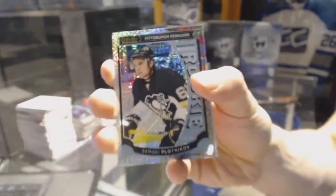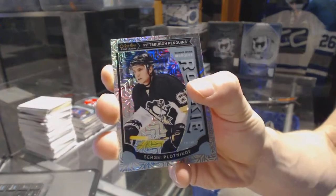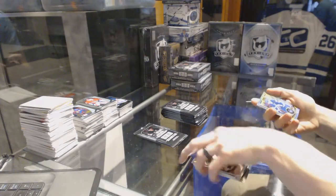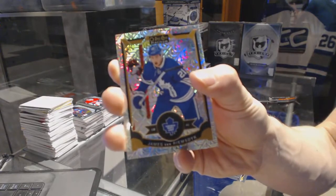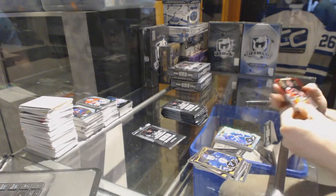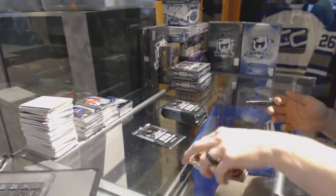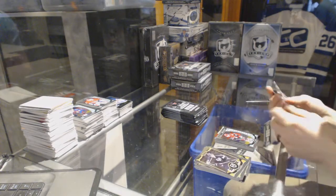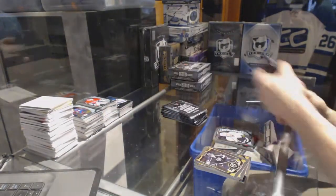Retro rainbow for the Boston Bruins, Patrice Bergeron, and a marquee rookie for the Bruins, Malcolm Subban. Marquee rookie rainbow tracks parallel for the Pittsburgh Penguins, Sergei Plotnikov. Marquee rookie for the Penguins, Sergei Plotnikov. Rainbow tracks parallel for the Toronto Maple Leafs, James Van Riemsdyk. Team logos die cut for the Ottawa Senators, Eric Carlson, and a marquee rookie for the Coyotes, Matt Stajan. Superstars die cut for the Tampa Bay Lightning, Steven Stamkos, and a marquee rookie for the Kings, Nick Shore.